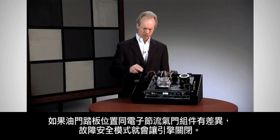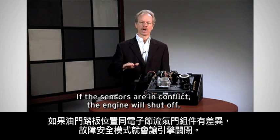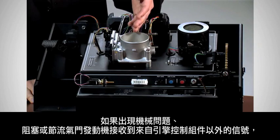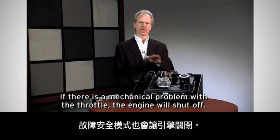If there's a discrepancy between the position of the accelerator pedal and the electronic throttle assembly, the fail-safe is for the engine to shut off. If there's a mechanical problem or obstruction, or if the throttle motor sees a signal that did not come from the engine control module, the fail-safe is for the engine to shut off.